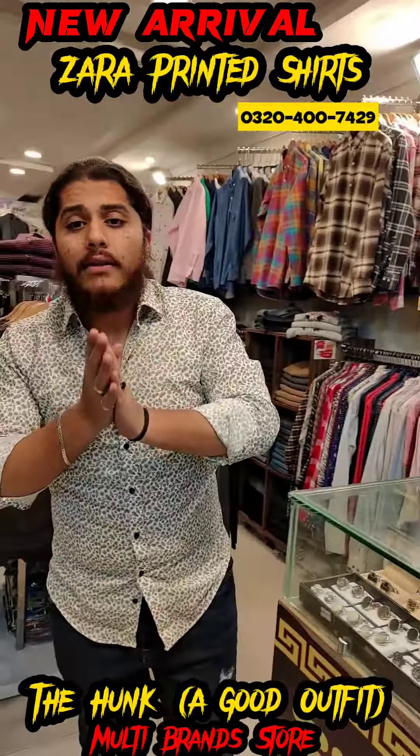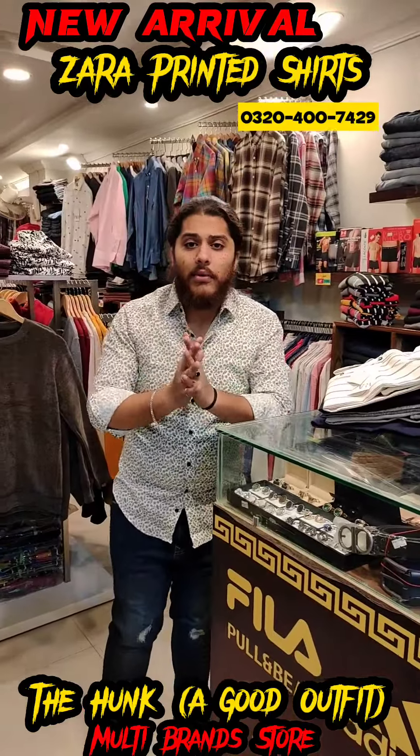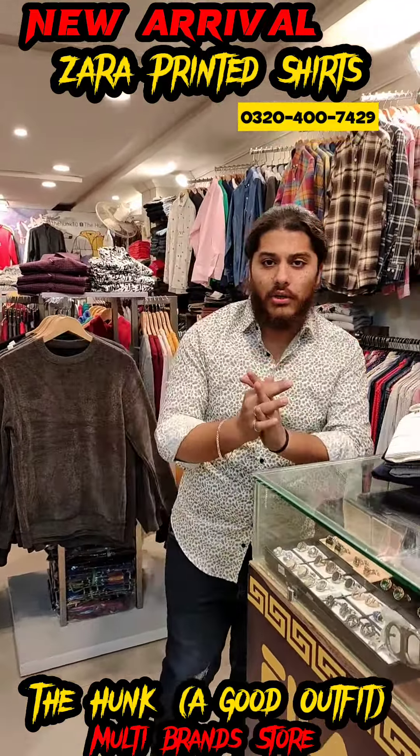What are we bringing today, brothers? First of all, welcome. There are some imported shirts — some with lining pattern, some printed, some dotted.